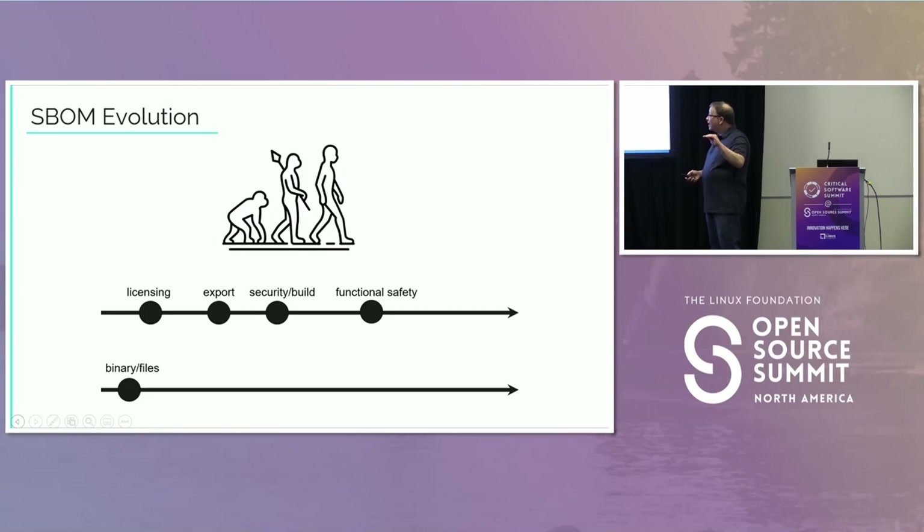Another evolutionary thread that happened concurrently: in the beginning, when we required all our developers to grab a binary off the web, we said you must grab the source from which it was built. We didn't want them to have a binary in-house and not be able to reconstruct it. In my eyes, that was really the first need for a bill of materials with respect to what kind of software it was.